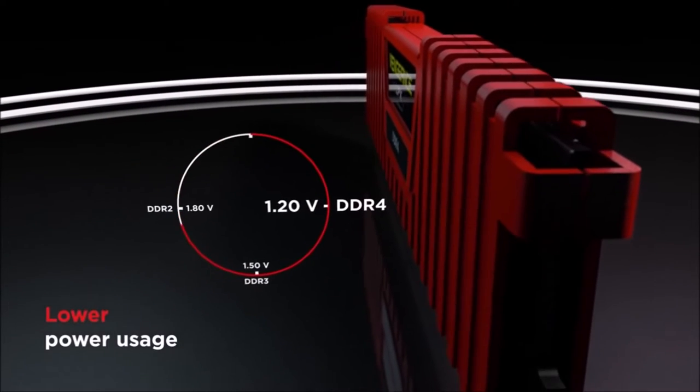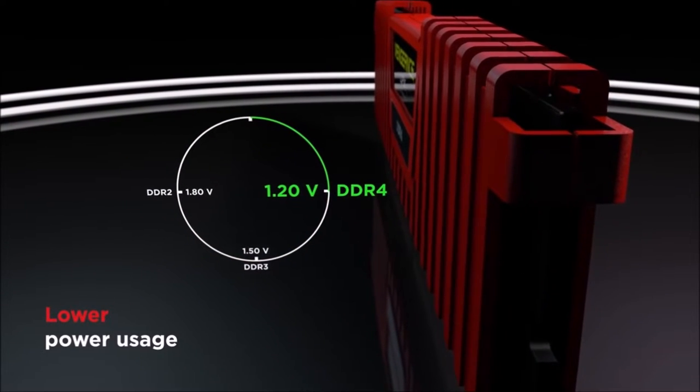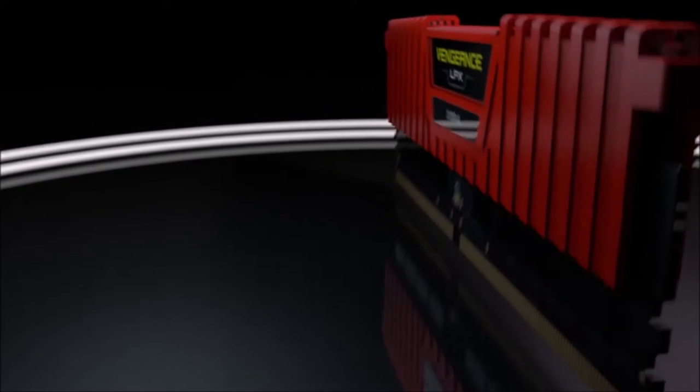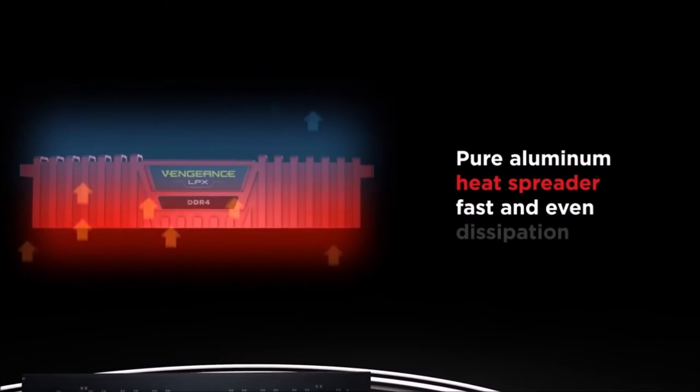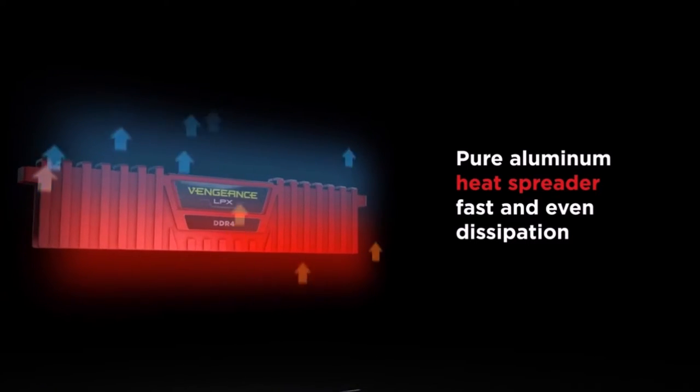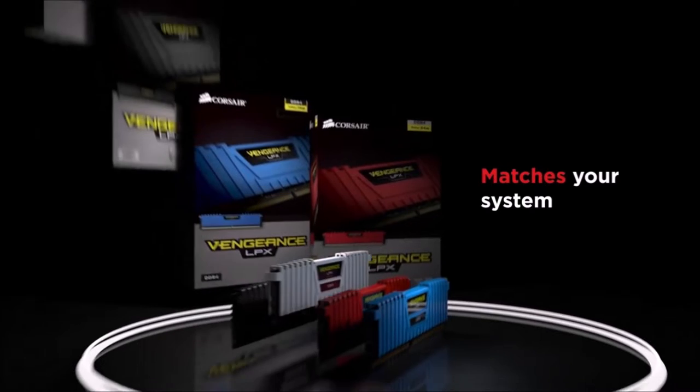Although its slim design does not allow for RGB LEDs, it comes in four colors: white, black, red, or blue. In addition to the fact that many of us like its more sober design, this RAM also offers one of the most competitive prices in its performance range.